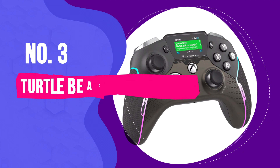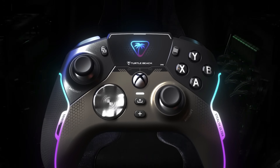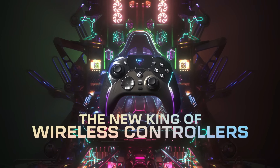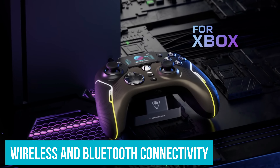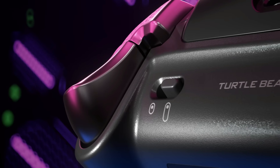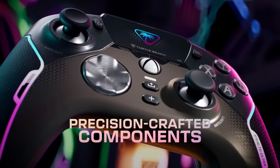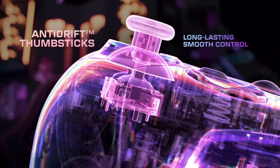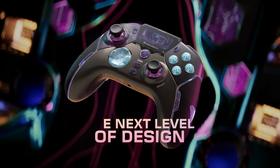Number 3: Turtle Beach Stealth Ultra — Best Wireless PC Gaming Controller. For anyone on the hunt for a high-quality wireless PC gaming controller, the Turtle Beach Stealth Ultra stands out from the crowd. Let's start with the lag-free wireless and Bluetooth connectivity — whether you're connected to an Xbox, a Windows PC, or even your mobile device, the Stealth Ultra ensures a smooth, uninterrupted gaming experience. No more mid-game lag or disconnects, just seamless gameplay.